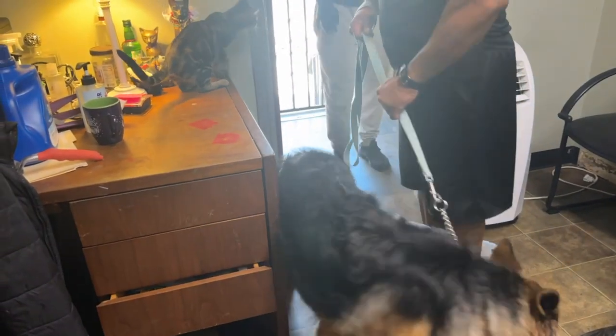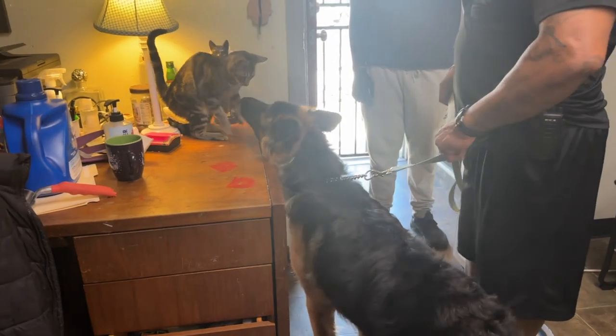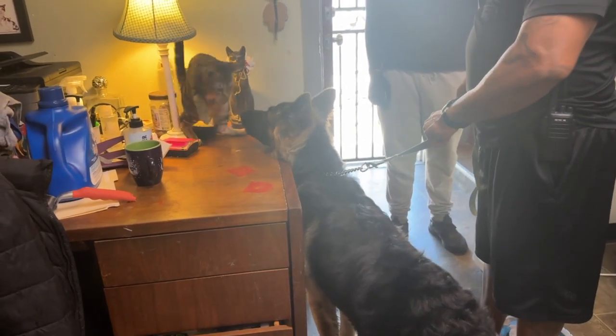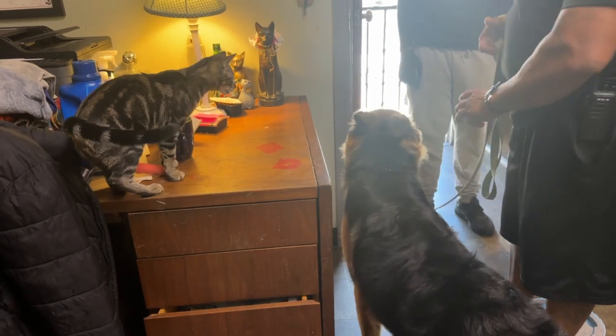There's a cat right behind you. Nice, look at that, see?